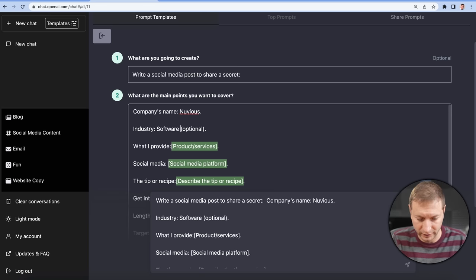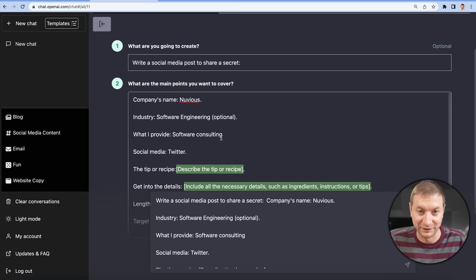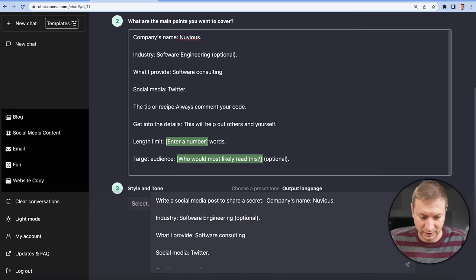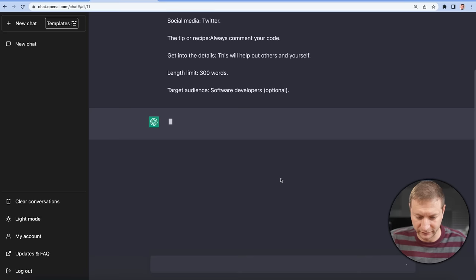Nuvius, software engineering, software consulting, Twitter. The tip or recipe — I have to come up with that. Can't you just make one up? 'Always comment your code. Get into the details — this will help out others and yourself.' Number of words — let's do 300. Target audience: software developers. Style and tone we'll leave as default, language we'll leave as default. And let's go.